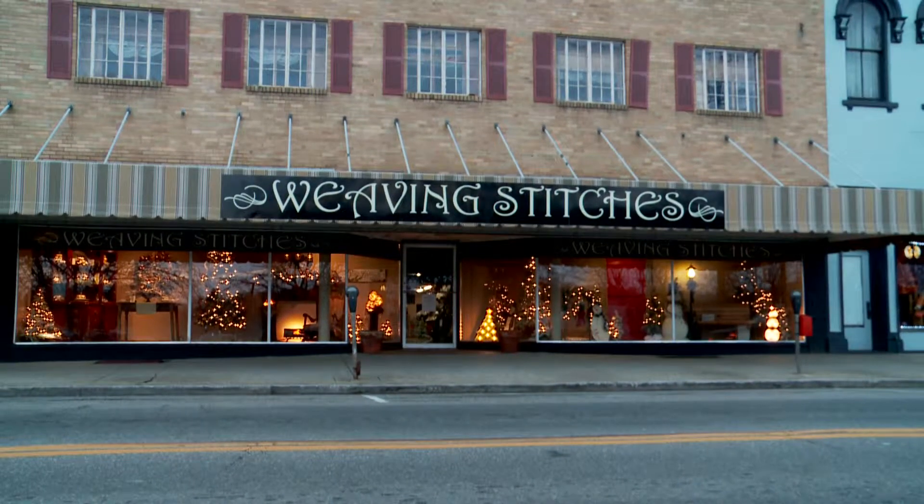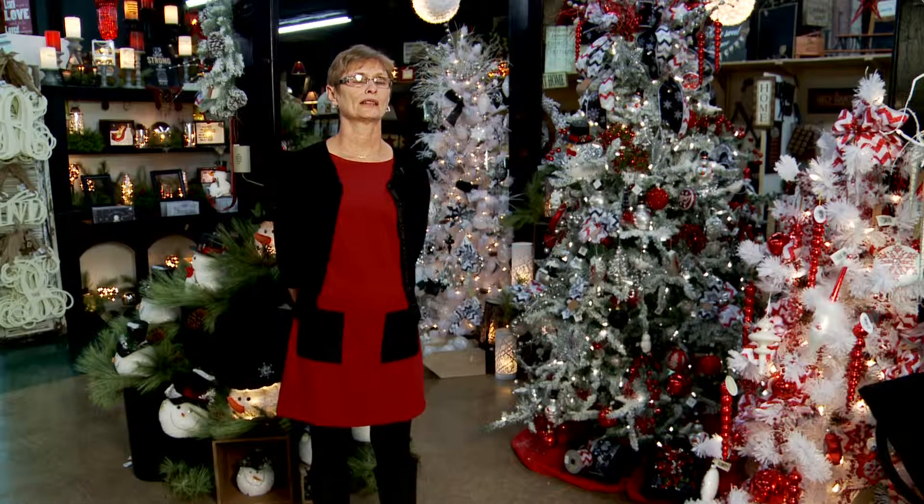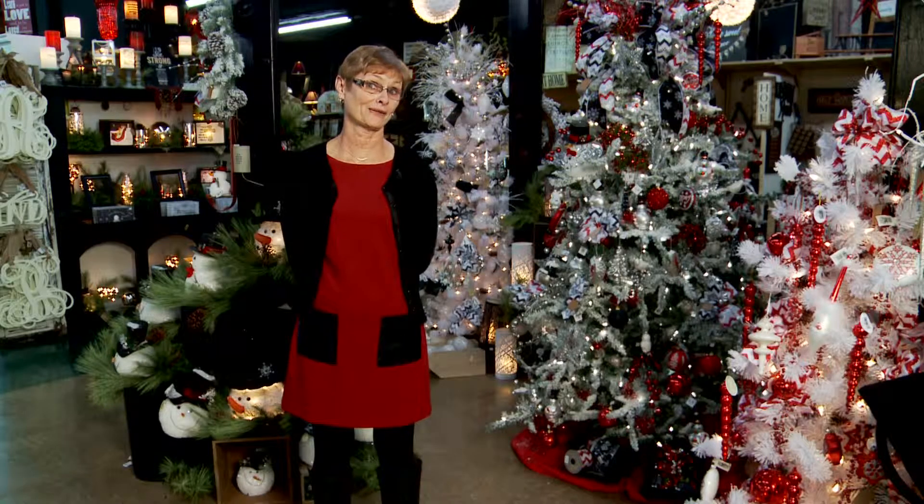We have anything from regular home decor to seasonal home decor to jewelry to anything a woman would want to have that a man would want to buy for them.